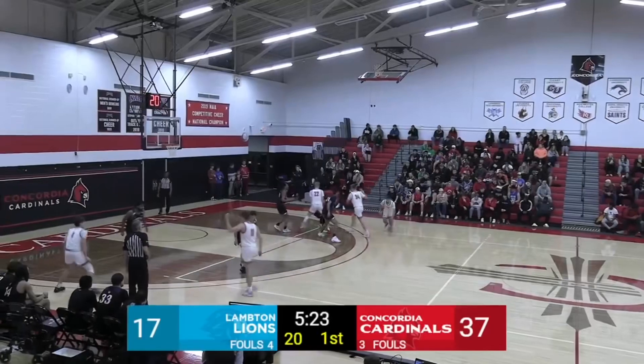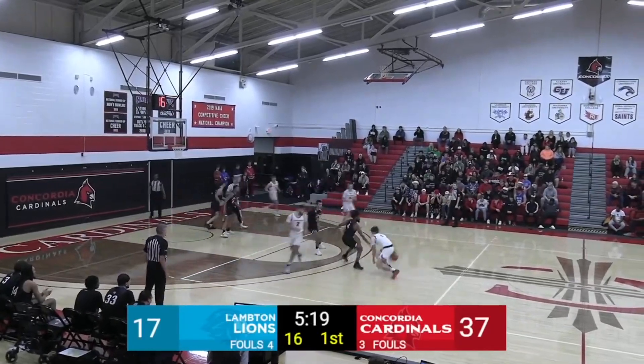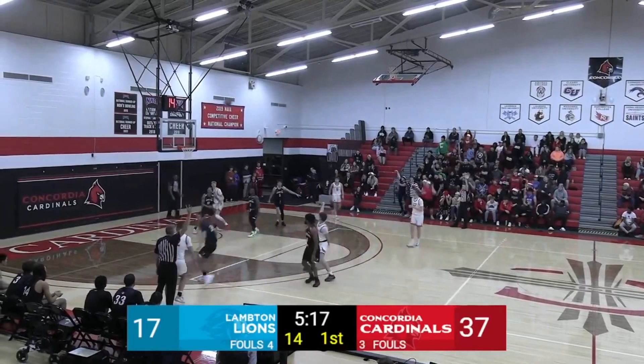I think the Lions need to try to get more people on their board, as Thomas is their leading scorer with 13 and only two other people with two points.